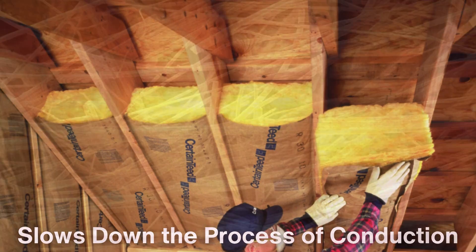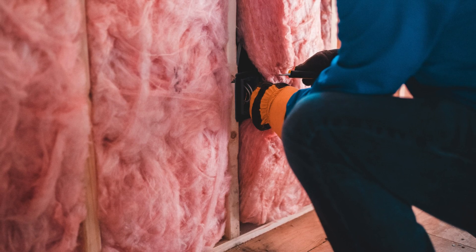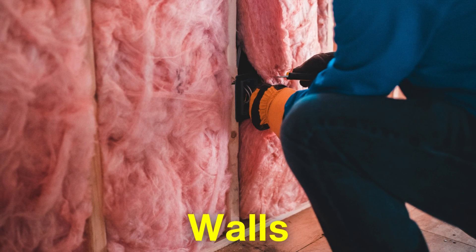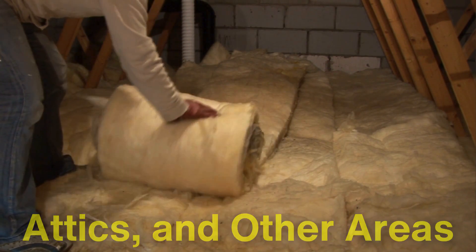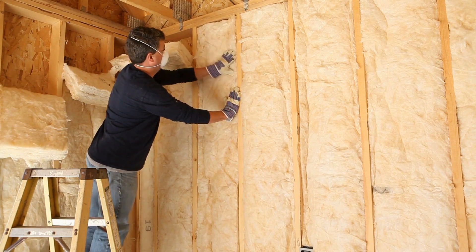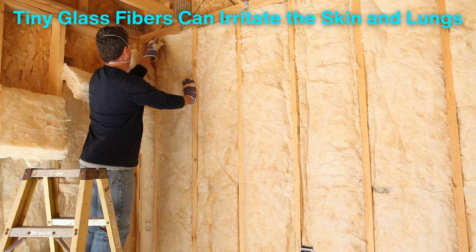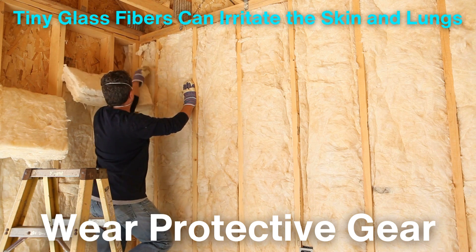Since fiberglass is filled with air pockets, it also minimizes convection within the material. This dual resistance to heat transfer makes fiberglass a popular choice in walls, attics, and other areas where heat loss or gain is a concern. However, fiberglass has some downsides — installation can be tricky, and the tiny glass fibers can irritate the skin and lungs, which is why professionals usually wear protective gear when handling it.